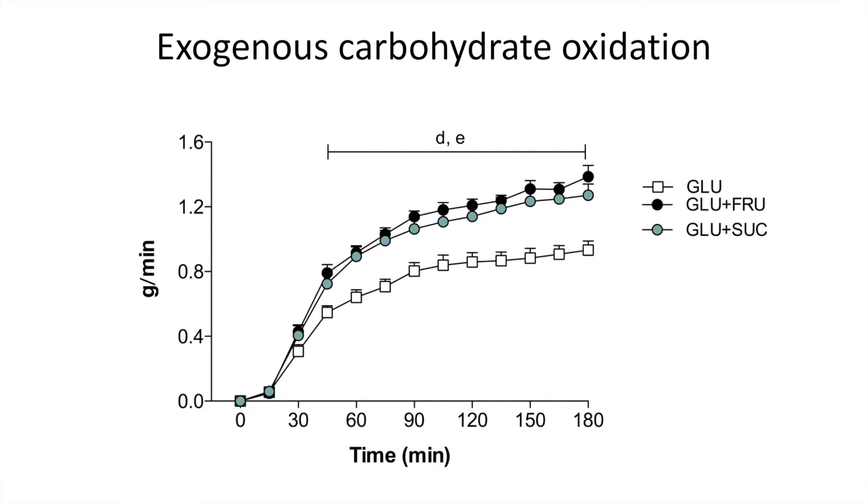Here we see the main outcome: exogenous carbohydrate oxidation rate — basically, how many grams of carbohydrate from your sport drink you actually burned. That's what you want to know, not how much carbohydrate you burned in total, because that will also partly be muscle glycogen. You would like to spare muscle glycogen as much as possible, so you want your exogenous carbohydrate oxidation rate as high as possible. In the glucose-only group, the maximal rate was about 1 gram per minute, nicely in line with the theory that glucose can only be absorbed at about 1 gram per minute, and that is the limiting factor.